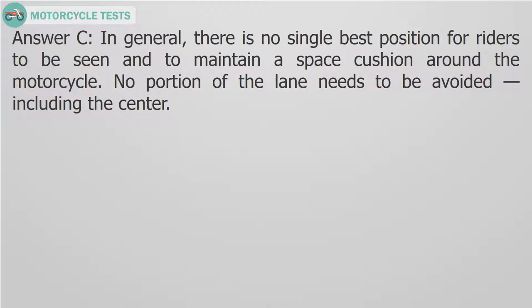Answer C. In general, there is no single best position for riders to be seen and to maintain a space cushion around the motorcycle. No portion of the lane needs to be avoided, including the center.